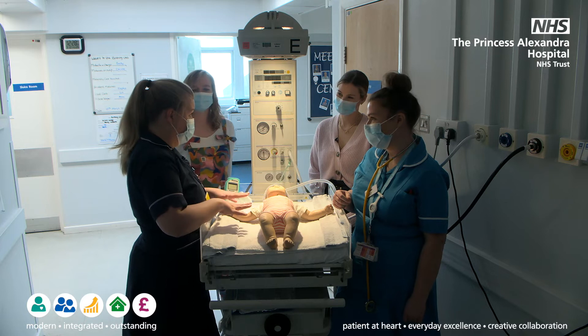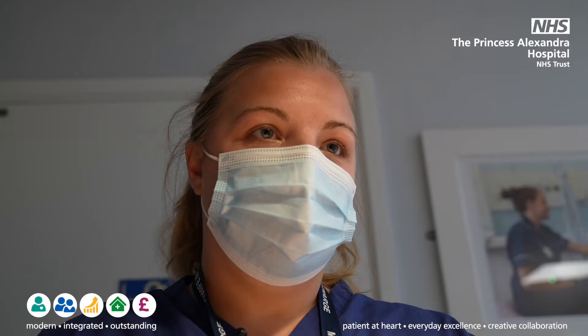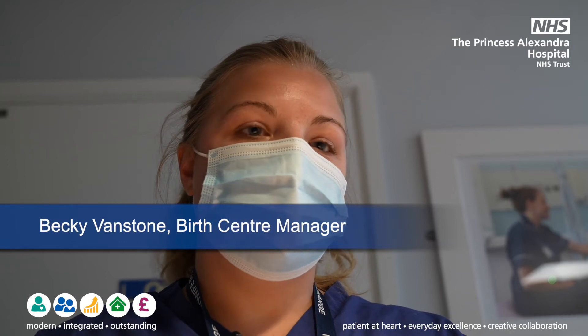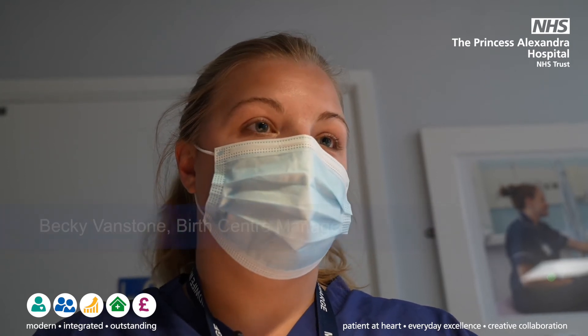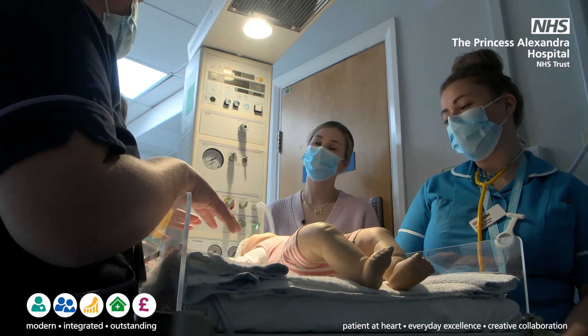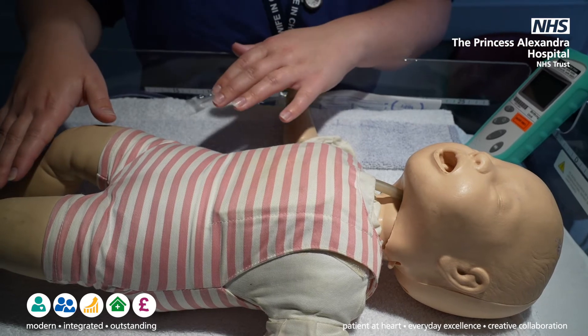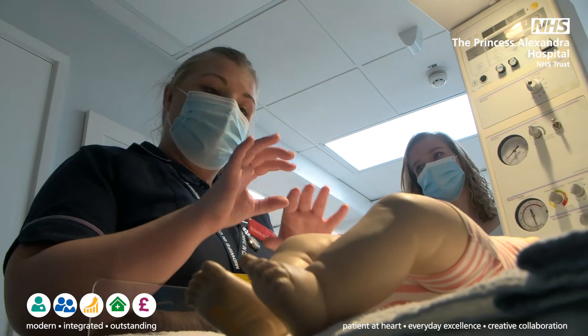Some babies after birth may need to come to the resuscitaire for some extra support, and all babies before discharge will come here for a newborn infant physical examination, otherwise known as the NIPI. This involves a thorough examination of the baby: checking the eyes and the reflexes in the eyes, listening to the valves in the heart, and doing a thorough heart check.